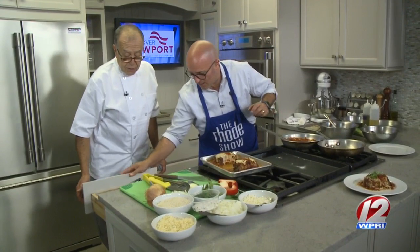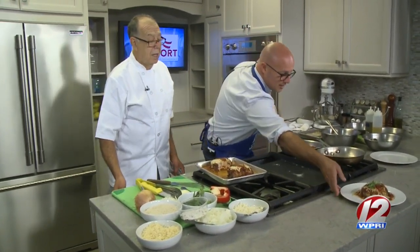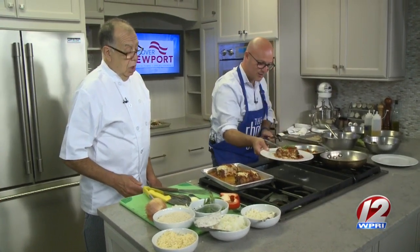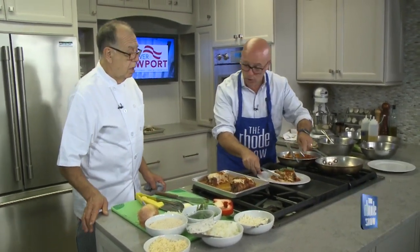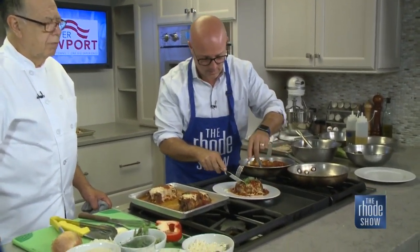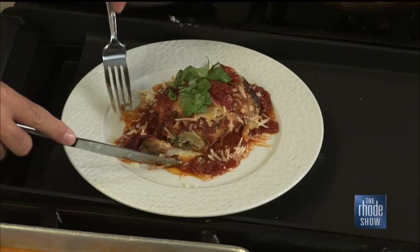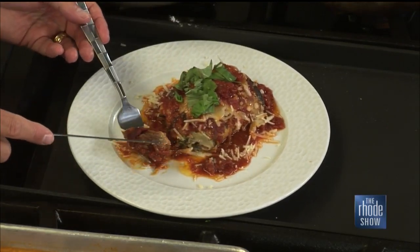I'm going to give this a try. What's the address? We're at 515 Thames Street in Newport, Rhode Island, right next to the Bouchard Restaurant. Thank you for making this for us today. My pleasure. If you would like this recipe, you can head on over to roadshow.com.